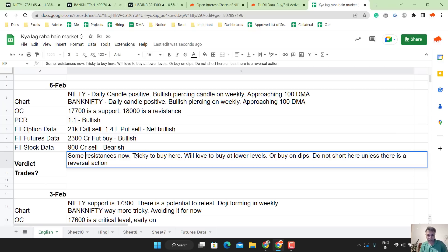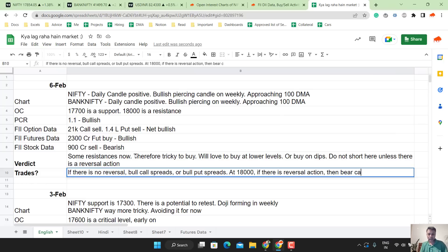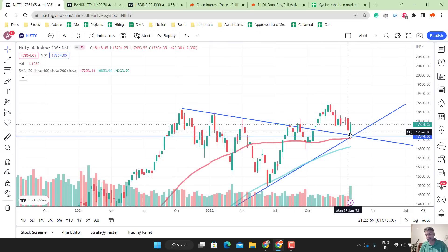Net net, my verdict is: it is tricky to buy here. We will have to buy at lower levels or buy on dips. Do not short here unless there is a reversal action. If there is no reversal, I would love to play bull call spreads or bull put spreads at 18,000. If there is reversal action, then bear call spreads. It depends on the level. I wouldn't recommend shorting at 18,000 simply because the longer timeframe — the weekly — is phenomenally strong. There is a very high probability that this can continue without pause.